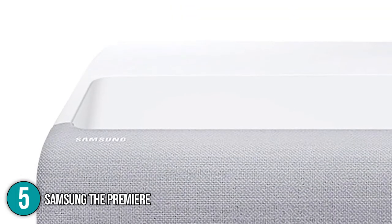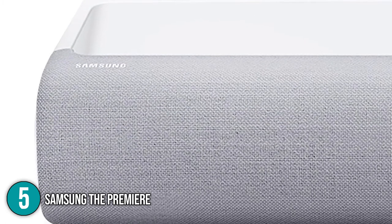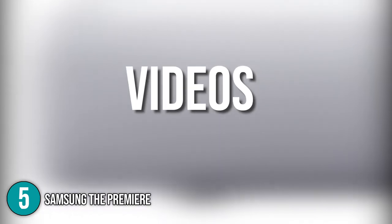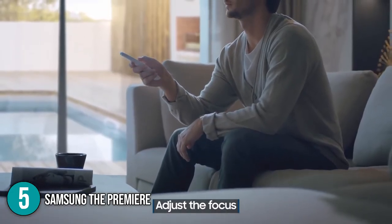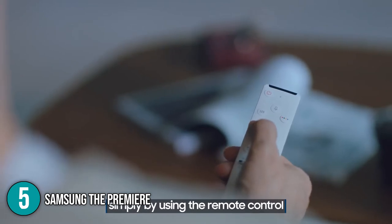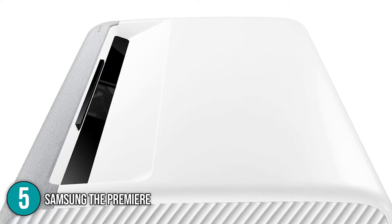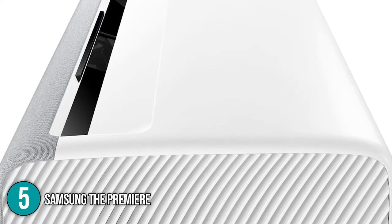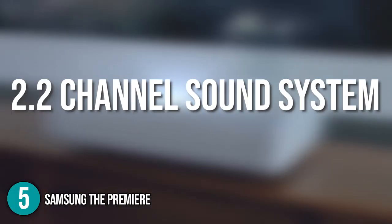In terms of interface, the projector uses Samsung's Smart TV operating system, which allowed our team to stream music, videos, and photos from the internet. Our team was able to use its Slim-1 remote that connects itself automatically to all compatible devices. In addition, the projector has multiple built-in voice assistants to give total control over the projector just by speaking. It also features a 2.2-channel sound system with an impressive 30-watt built-in subwoofer to fill the room with cinema-level sound.